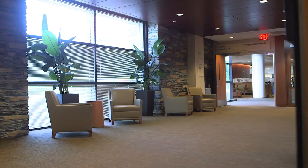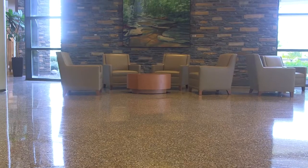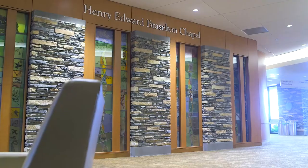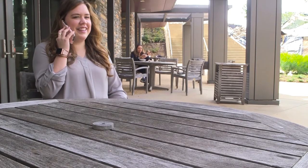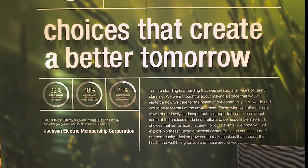It was also built not just to improve the health of the community, but also of the environment. In fact, NGMC Brasselton was the first hospital in Georgia to be certified as a gold-rated healthcare facility by Leadership in Energy and Environmental Design, also known as LEED, thanks to sustainable practices and efficient energy use.